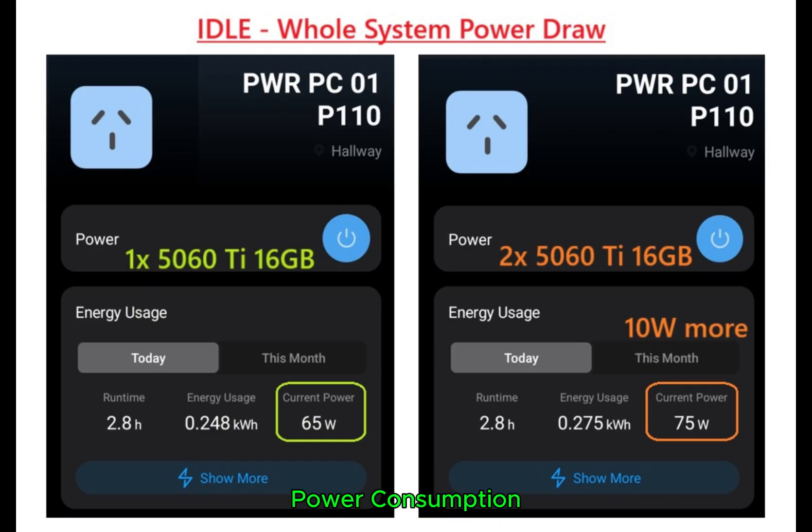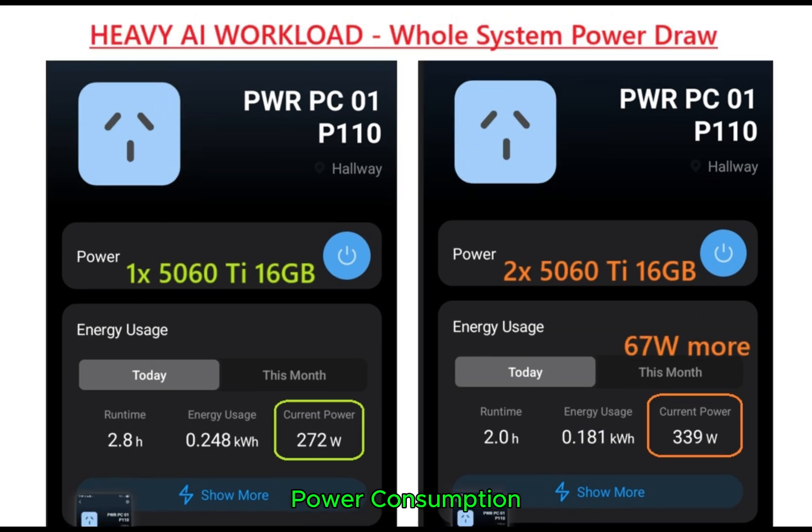The whole system power consumption when idle is 75 watts with two 5060 Ti GPUs — quite low with two GPUs. Under heavy AI workload it is 339 watts, which is not that high.